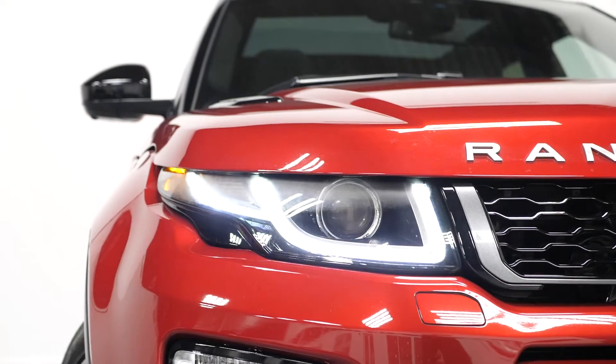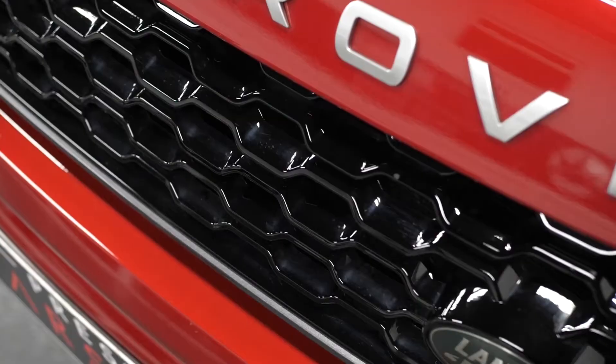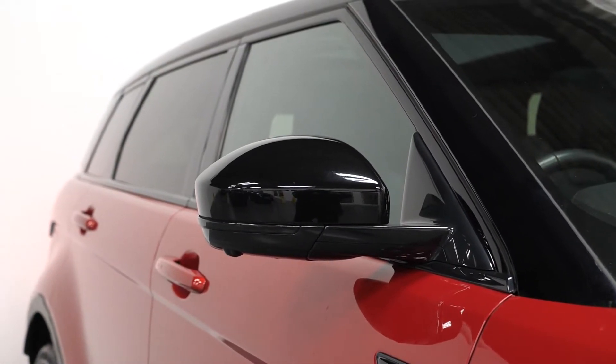You also get the LED daytime running lights with bi-Xenon headlights, the LED tail lights, chrome exhaust pipe finishers, the gloss black exterior trim inserts, and also the 360 degree camera system which you can see visible around the exterior of the car.